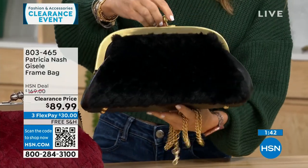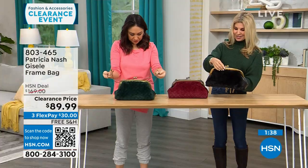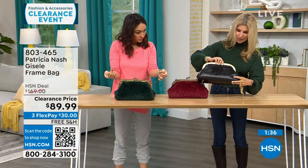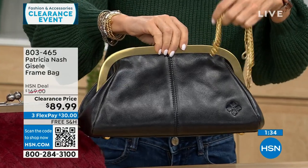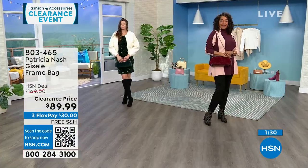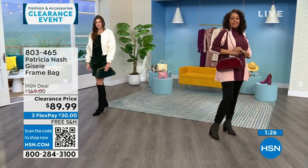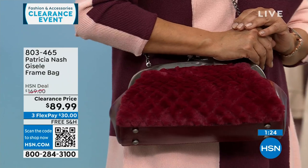Doesn't this remind you of the old change bags? Back in the day — now we just have a bigger one. There's that logo she's known for, and it's easy to take the chain off. The inside is a microfiber suede — super soft.